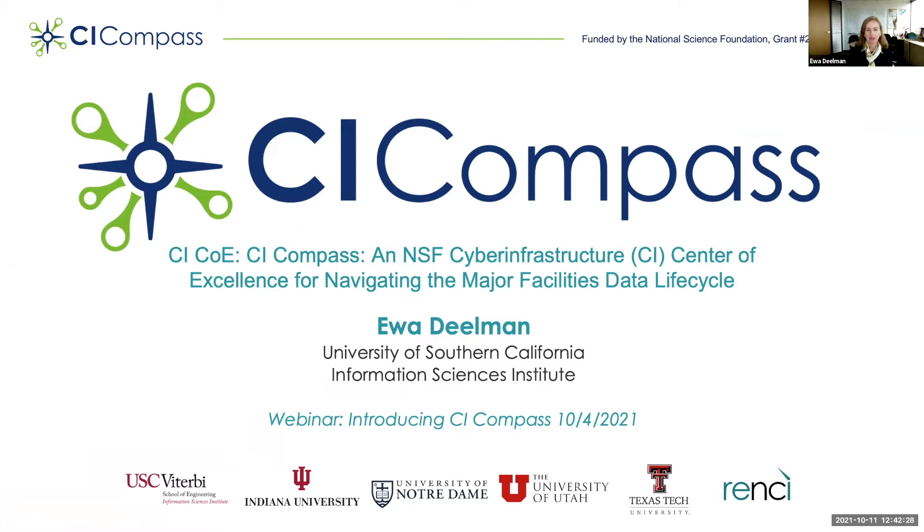Welcome to the first CI-Compass webinar. CI-Compass is an NSF Cyberinfrastructure Center of Excellence for Navigating the Major Facilities Data. My name is Ewa Dielman. I'm a Research Professor in the Computer Science Department at the University of Southern California.